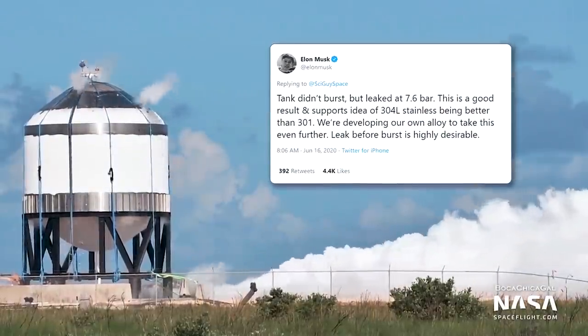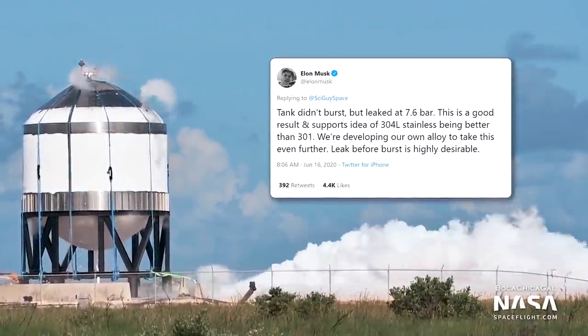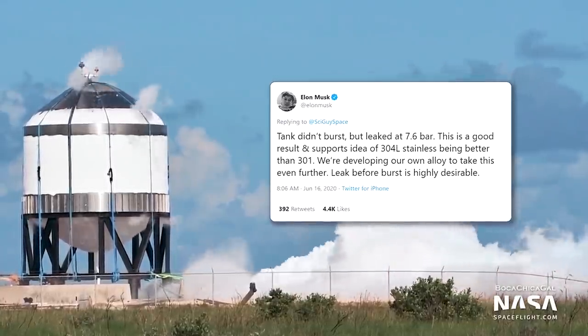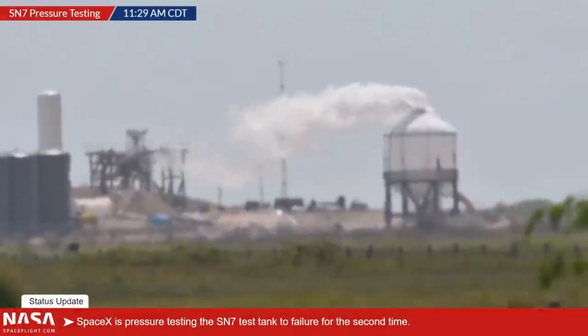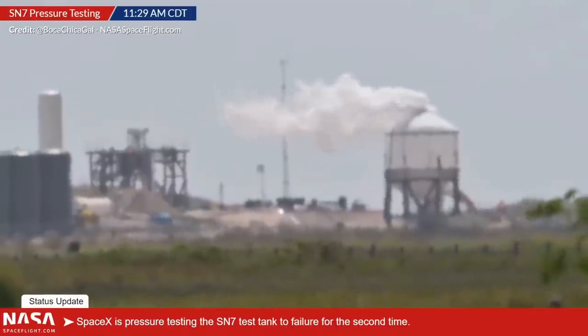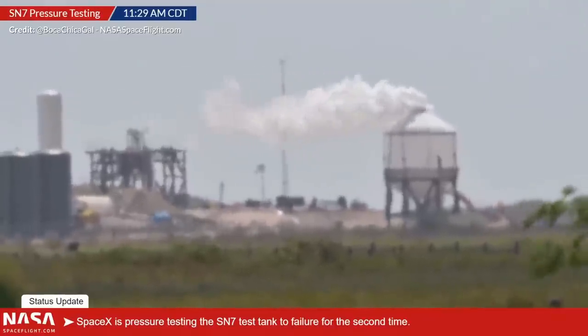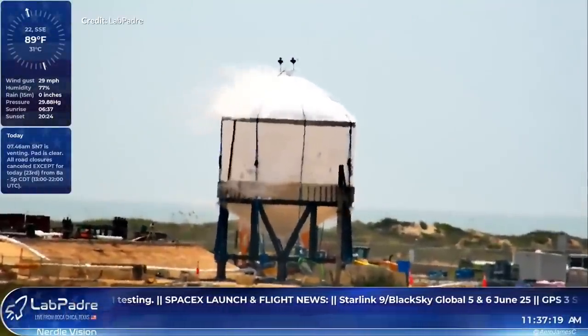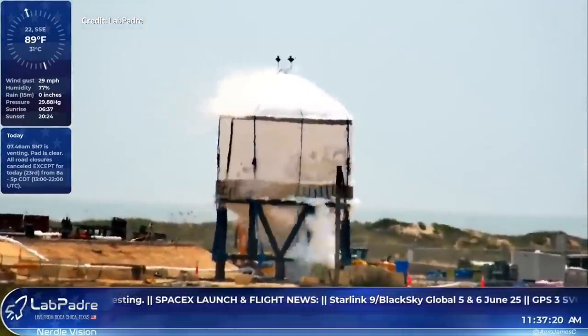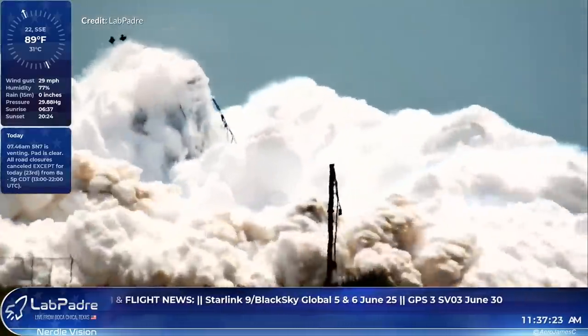While the first test back on June 15th produced a small rupture in the tank, the attempt this week was meant to push beyond the tank boundaries to find out where they were. The tank was loaded with liquid nitrogen, which is of course non-corrosive, non-flammable and extremely cold. They do this instead of using the much more dangerous liquid oxygen and liquid methane needed for an actual flight. This way, when a rupture occurs, there is no chance for any explosion. The tank reached the maximum amount of pressure it could handle and then burst, ejecting the full tank volume of liquid nitrogen with enough force to actually lift itself and the test stand right off the ground.